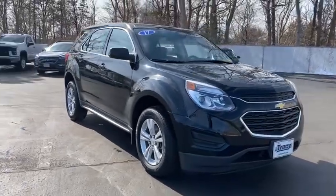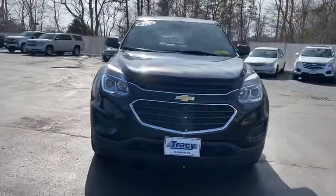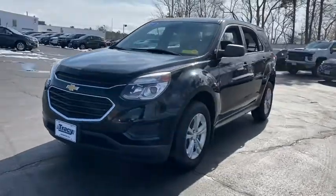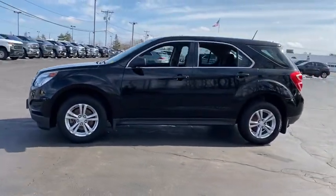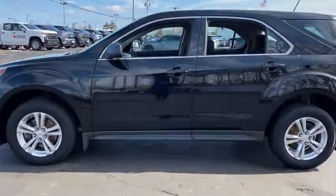Looking for the right vehicle? Check out the 2017 Chevrolet Equinox. Fuel efficiency, safety, and value equals the Chevy Equinox. This vehicle has less than 65,000 miles.